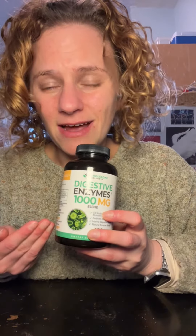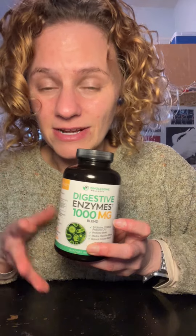Expiration-wise, it has more than two years in the future, which is great. It also says to refrigerate if you want to conserve the potency, but it's not obligatory. I only just read that and I'm going to put it in the fridge — I didn't even think about it.